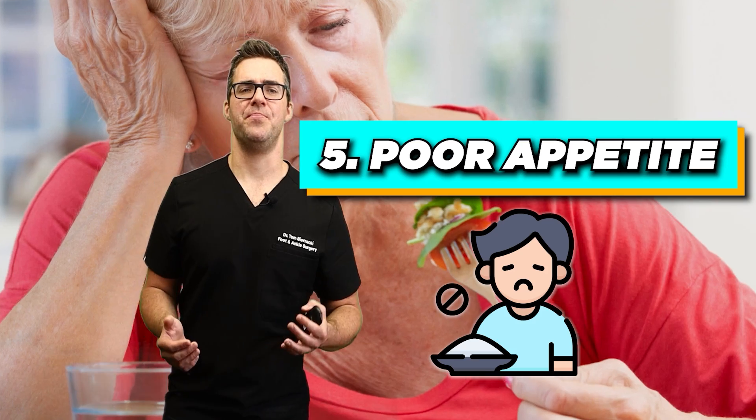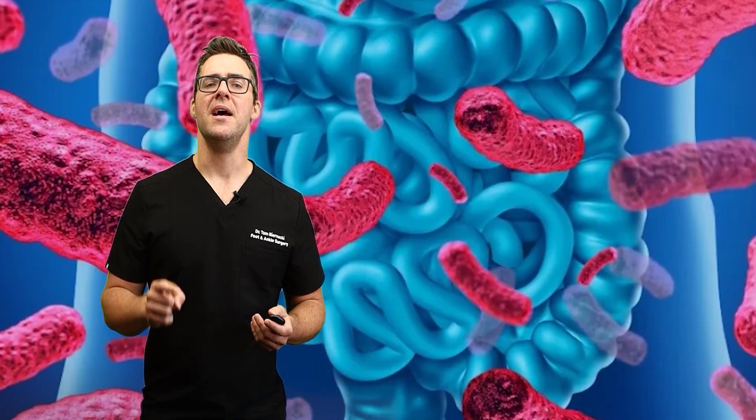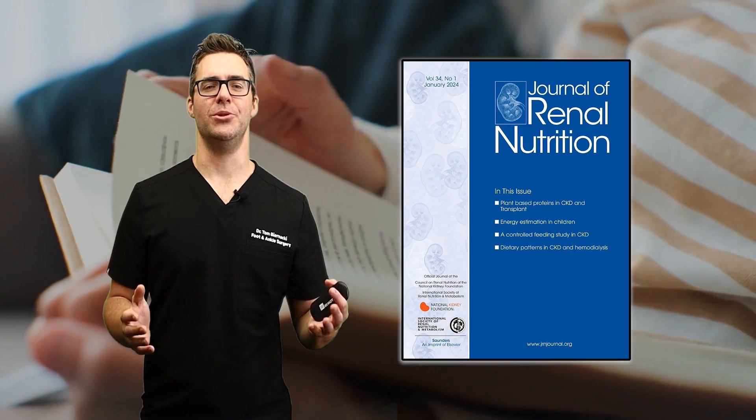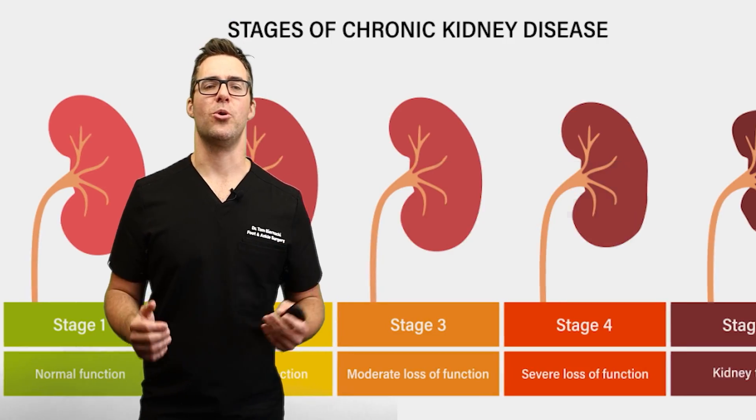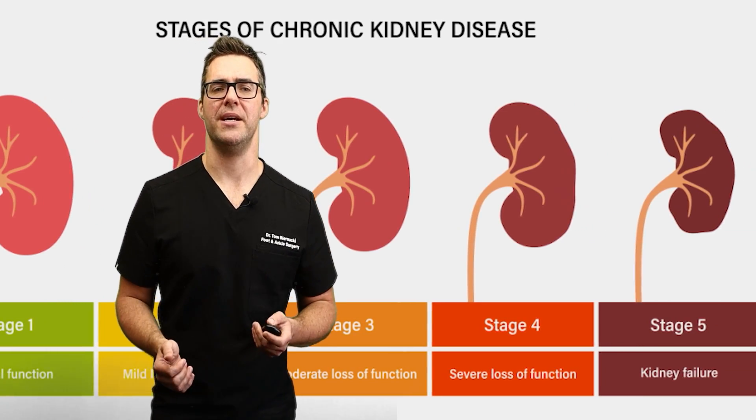Do you have poor appetite? A buildup of toxins due to reduced kidney function can affect appetite. A study in the Journal of Renal Nutrition found that up to 49% of patients with chronic kidney disease experience reduced appetite.